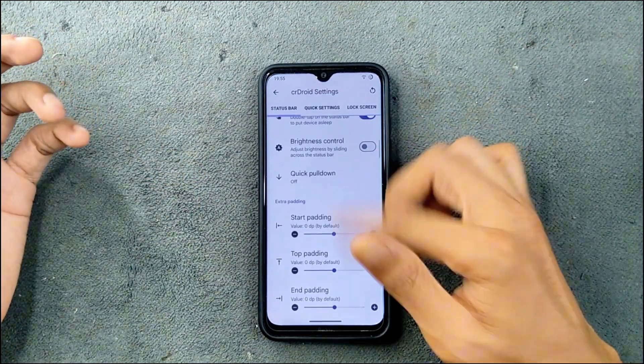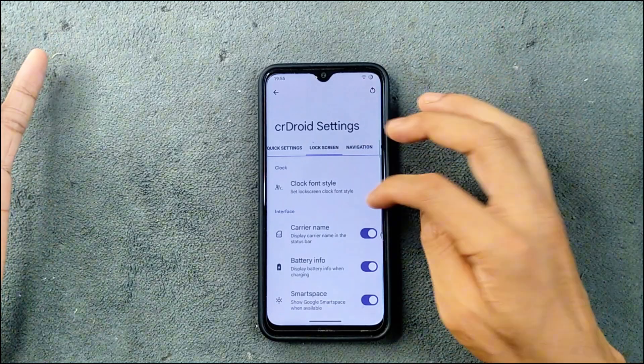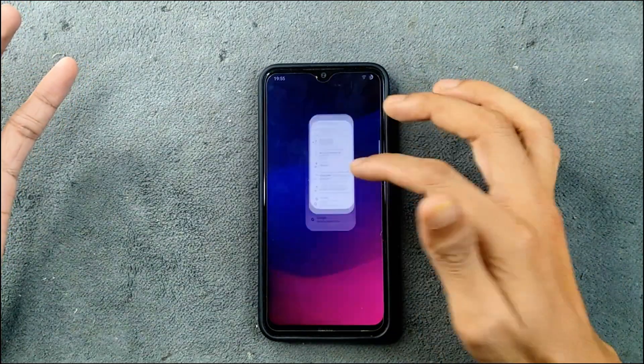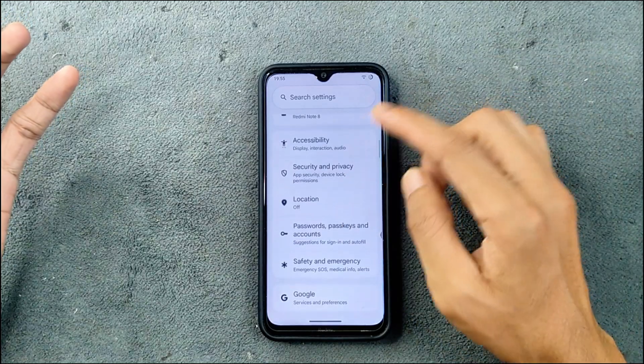For customization, we have CeaDroid settings, so there are tons of customization options available. One thing which is really good on this ROM is that it is pretty smooth — everything works pretty well. As you can see here, it feels like you are using another device entirely, with no hiccup or lag whatsoever.